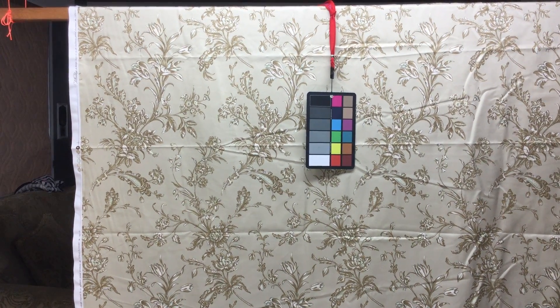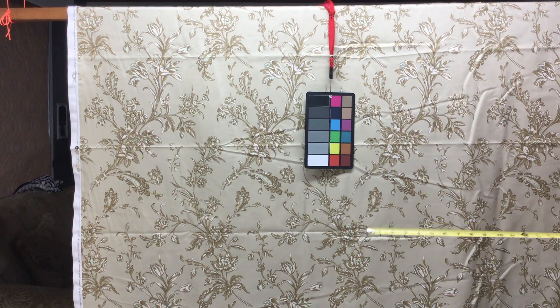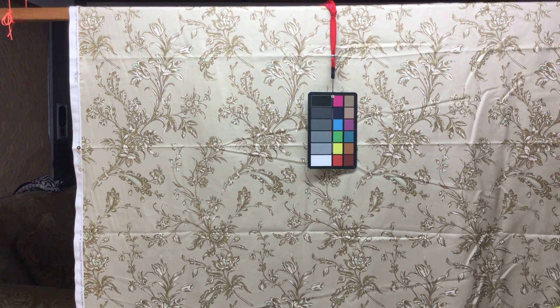Sorry for the wrinkles. I'm not going to steam it for this video, but I've got to steam the wrinkles out. This is a tan themed fabric, obviously a floral design, and part of the Williamsburg collection.